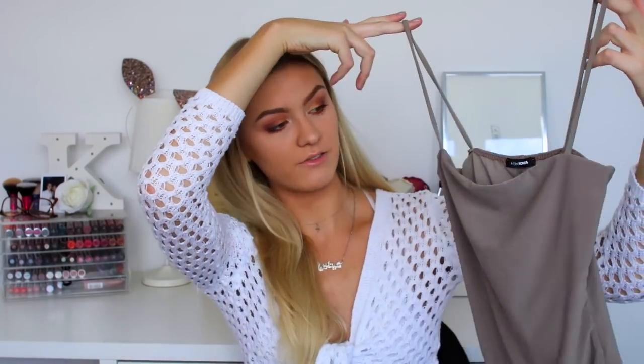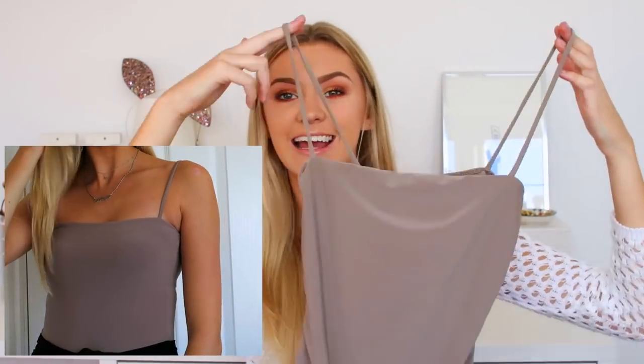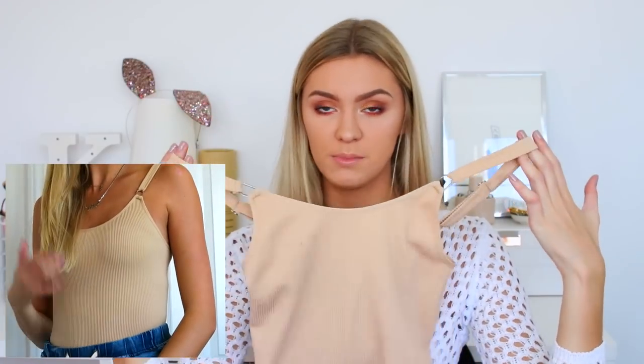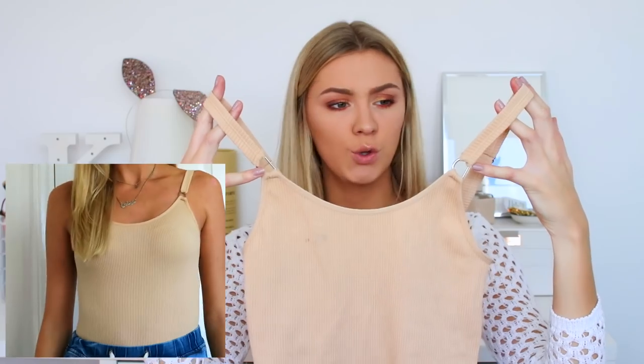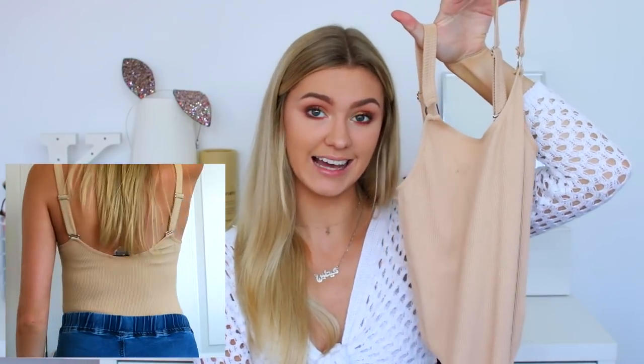Then let's do Fashion Nova — they sent me some great stuff. First we have a gray bodysuit, which is actually quite tight but you can hook it up and adjust the length. It's a nice neutral gray, so when I lose my tan it won't look too bad. Then another bodysuit — ribbed, super stretchy, with these nice silver hooks adding detail around the top part.